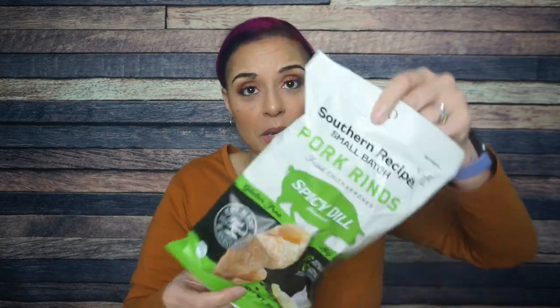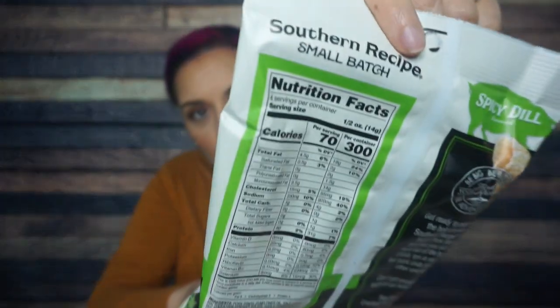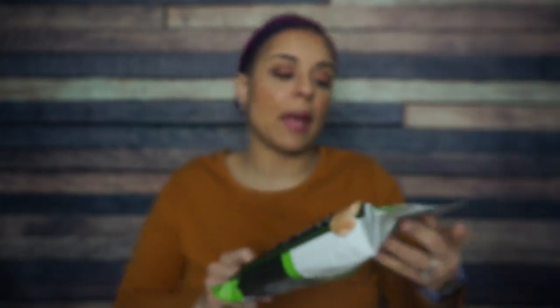We have Southern Recipe small batch pork rinds. I love Southern Recipe small batch, but I hate spicy dill flavored anything, so this is not going to be my jam. But look at this huge bag of pork rinds that came in the Keto Crate. Thank you, Keto Crate. They also have per serving and per bag options — I really appreciate that.